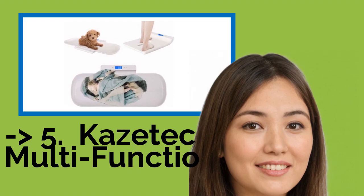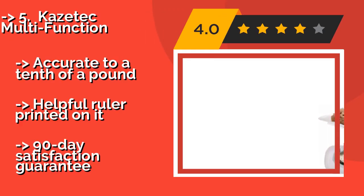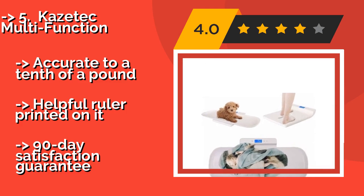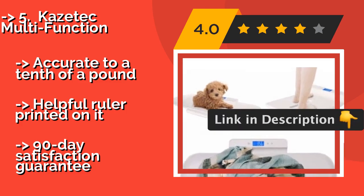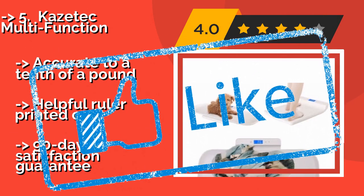Casetech Multi-Function. The Casetech Multi-Function, around $60, is just as suitable for your two-legged child as your four-legged friend, so you should get a lot of use out of it. It works just as well without the removable tray, allowing you to use it as a traditional bathroom scale too. Accurate to a tenth of a pound with a helpful ruler printed on it, but comes with only a 90-day satisfaction guarantee.